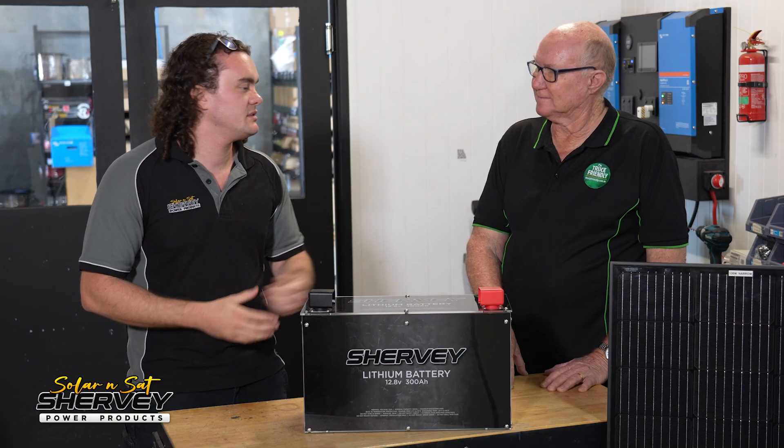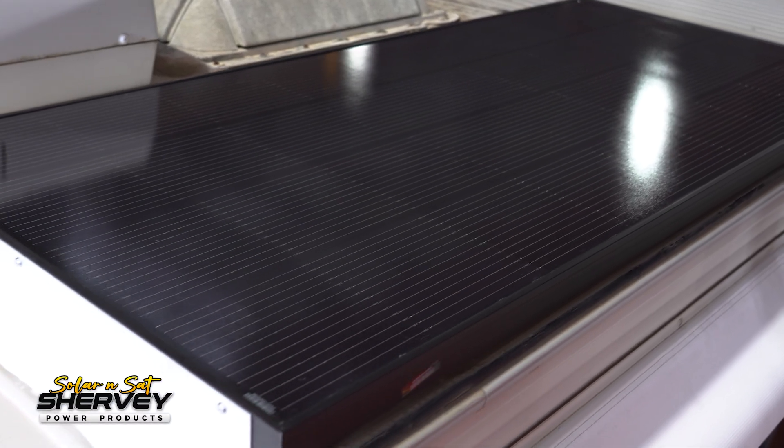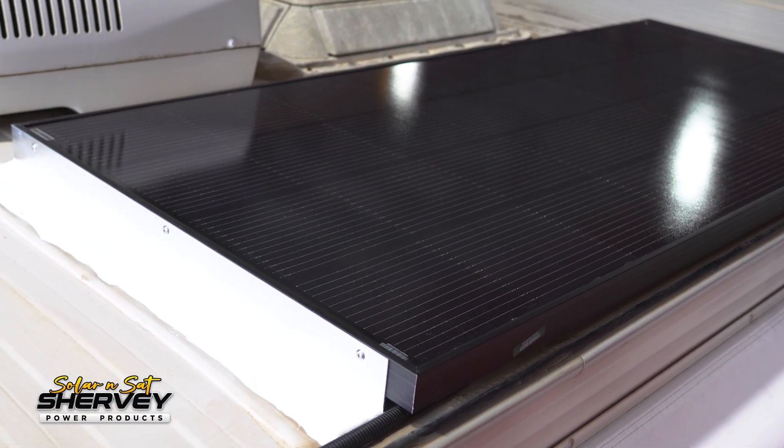Generally, if you've got a 200-watt panel, work on about six hours of good sun on average — maybe a little less if flat-mounted. Working on roughly 10 amps an hour, you're going to get about 60 amp hours of charge out of a 200-watt panel. If you've got three of them, that's 180 amp hours of charge.